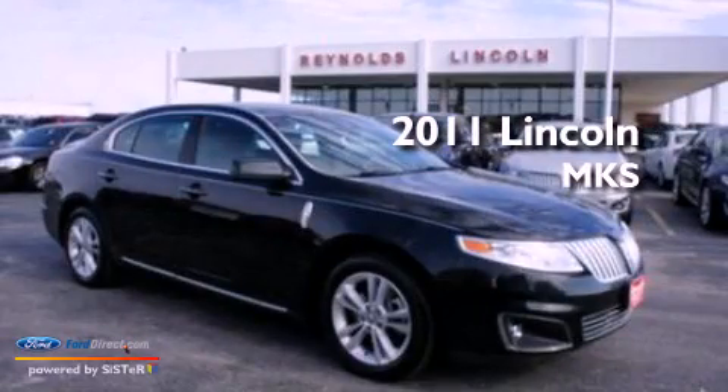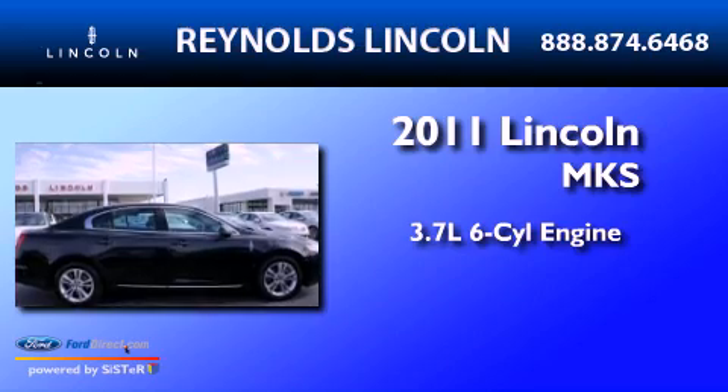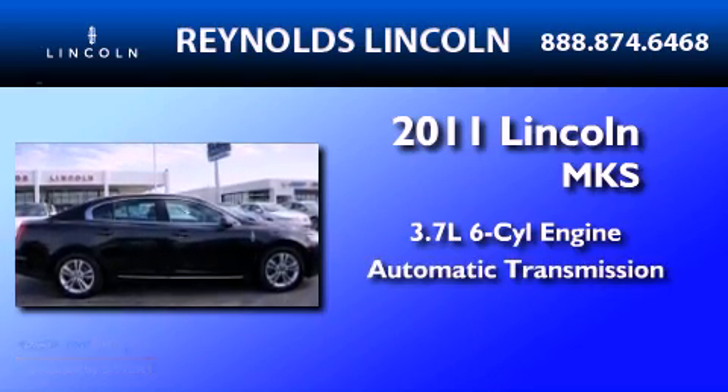This is a 2011 Lincoln MKS. It has a 3.7-liter six-cylinder engine and an automatic transmission.